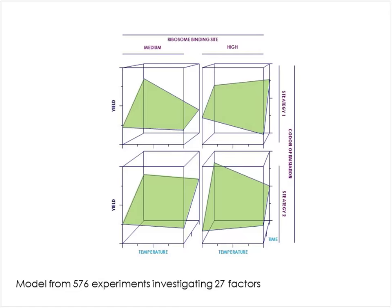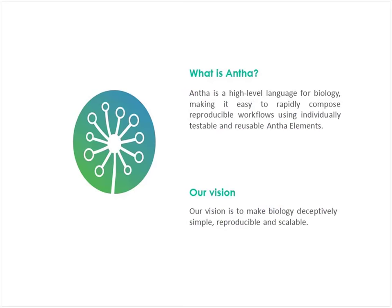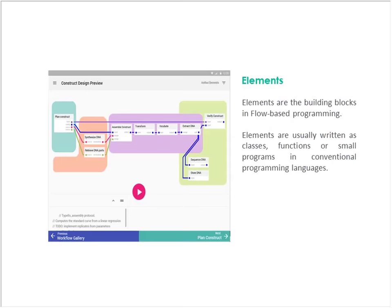ANTHA is the high-level language for biology, which makes it easy to rapidly compose reproducible workflows from what we call ANTHA elements. Once you've codified and optimised a protocol, you can drag and drop them into workflows. You know they're going to work, and you can wire in the physical inputs and the information outputs and map them into the next unit operations. This is how we've operated at Synthase, and we've got tremendous productivity over the last few years doing that. We're now disseminating that into organisations who want to partner with us.